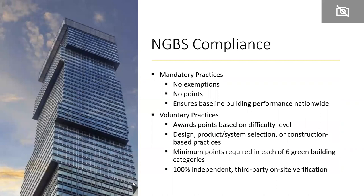Briefly as review: NGBS compliance requires buildings to meet all mandatory practices. There aren't many, but for those that are mandatory there are no exemptions — they generally do not earn the building points towards certification. The reason for mandatory provisions is to ensure baseline building performance nationwide. The NGBS is a very flexible point-based system with lots of different practices to choose from. Points awarded are based on difficulty level, and practices can be at the design stage, product/system selection, or construction-based.